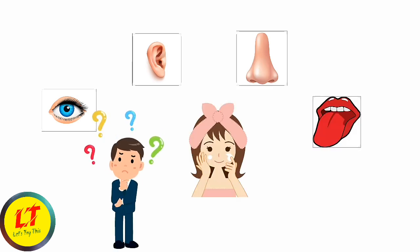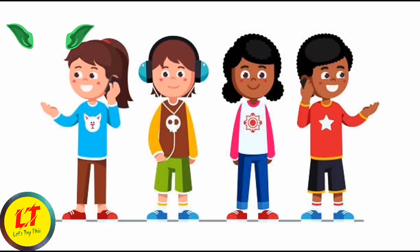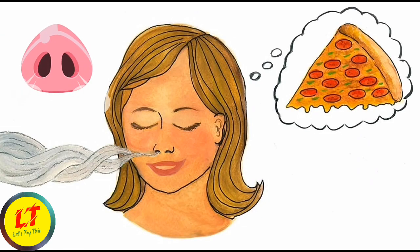We use our sense organs in different ways. The eyes help us to see. The ears help us to hear. The nose helps us to breathe and smell.